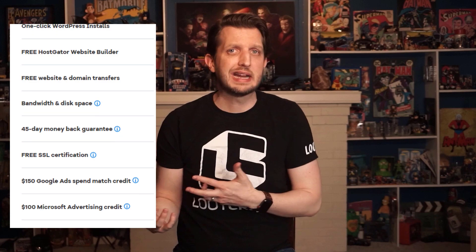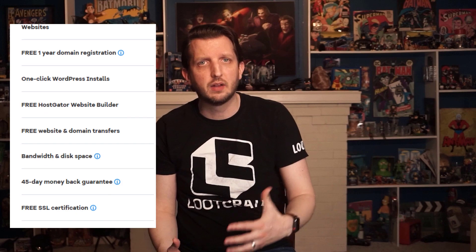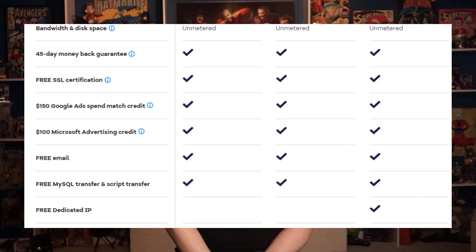With HostGator you might be wondering what the different plans are like. Well, it mainly depends on how much traffic you anticipate your site getting. If you're just starting out, you could probably go for the Hatchling plan, then scale up to the Baby or Business plans as your site traffic increases. Plus, with the Baby and Business plans you'll also get on-demand backup copies, which is great for peace of mind.